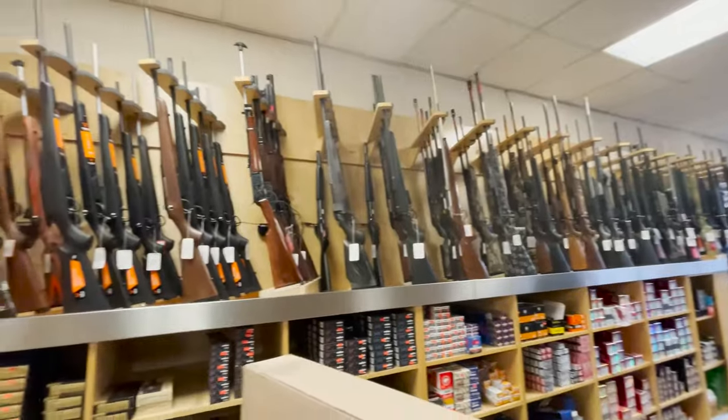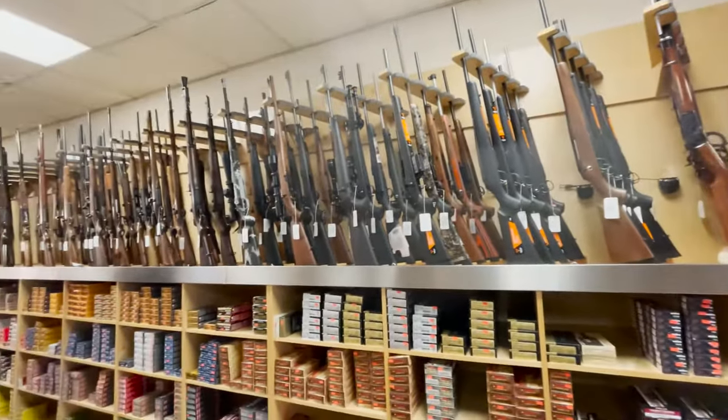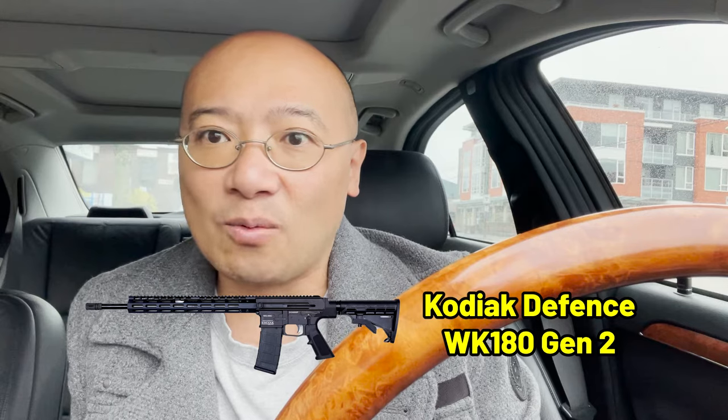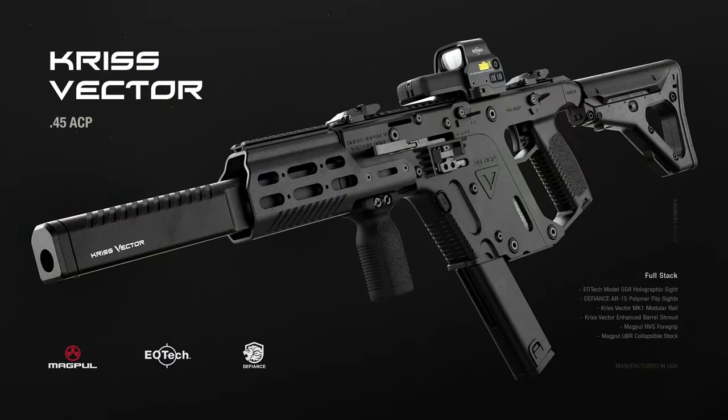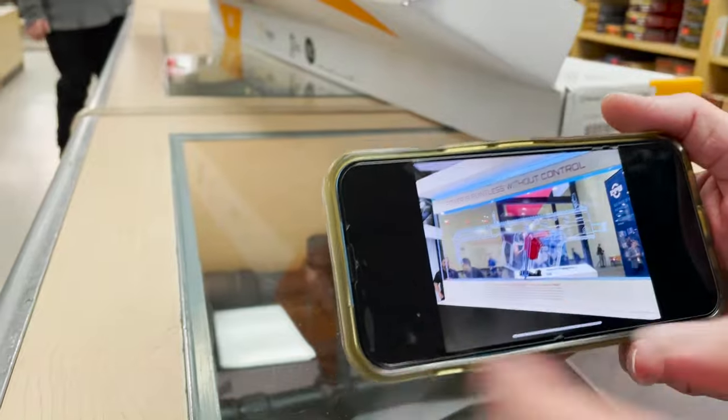So today I'm going to go to a gun store called Reliable Guns. They've been in business for many years — about 30 years or so — and they're one of the reputable gun stores here in Vancouver. I want to look at two different guns: the Kodiak Defense AR-180 Gen 2, which looks like an AR-15, and the Kriss Vector. If you play PUBG or modern shooting video games, you've probably seen the Kriss Vector. Today we're going to look at a real one and I'm going to choose one to buy.